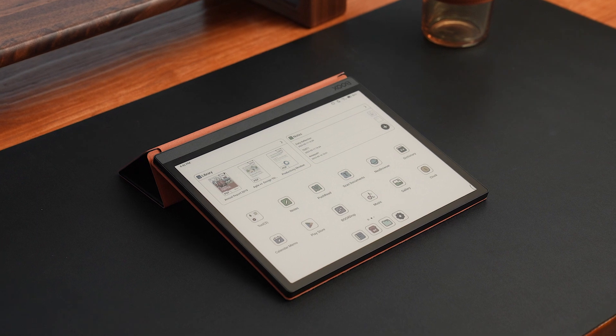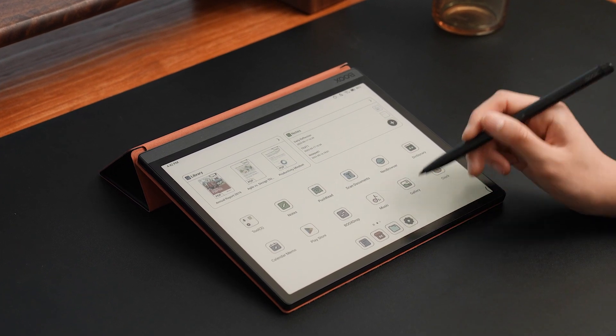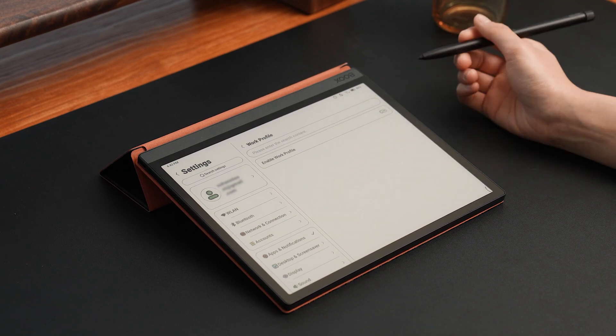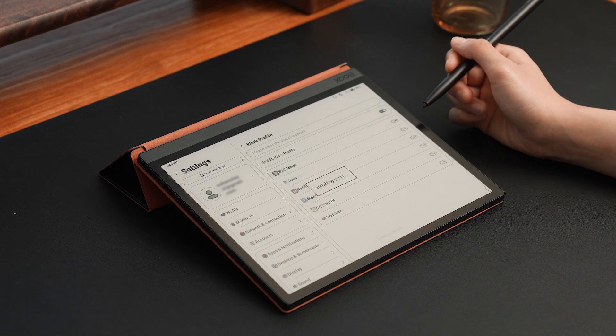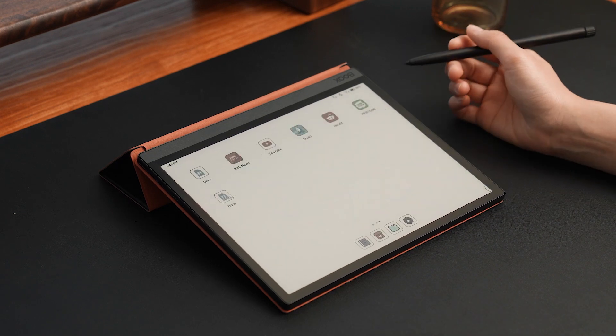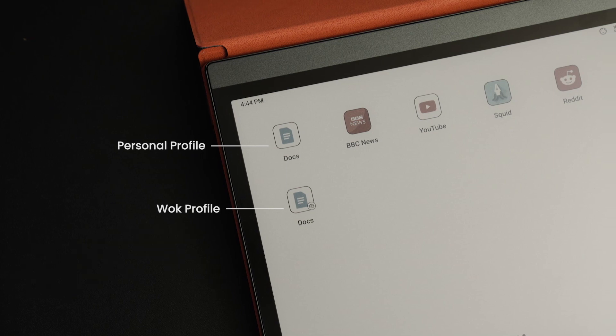Following the new firmware update, our devices also provide many new system features, including Work Profile, which can help you better distinguish between work and personal accounts. Let's take Tab Ultra C as an example. Click Settings to go to Apps and Notifications. From here, enter the Work Profile settings, and you can choose to clone some applications to log in to different accounts. You can check the change log on your device to see if this feature is available.